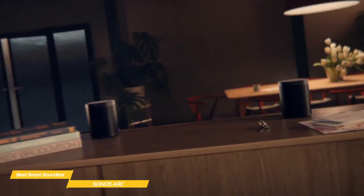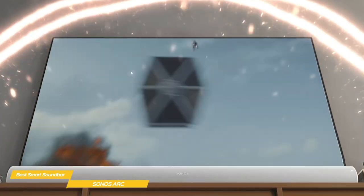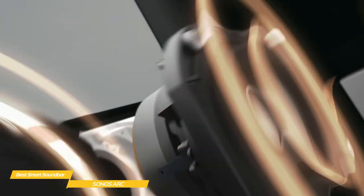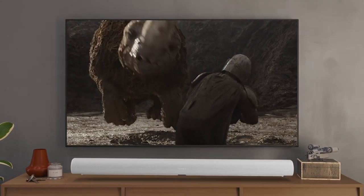The Sonos ARC is stunning and would be a great choice. For a soundbar, it delivers a highly immersive Dolby Atmos experience and also acts as an excellent voice-controlled wireless speaker with access to music streaming services. It can also be combined with other Sonos speakers to create a more complete surround sound arrangement or a multi-room system.